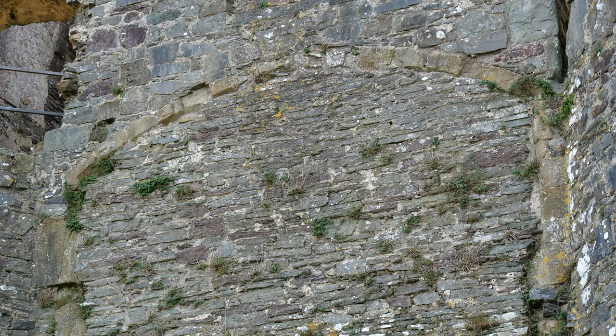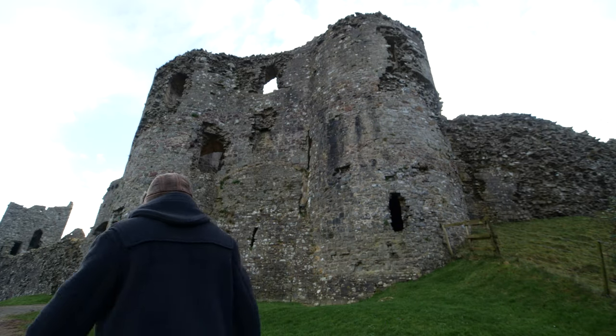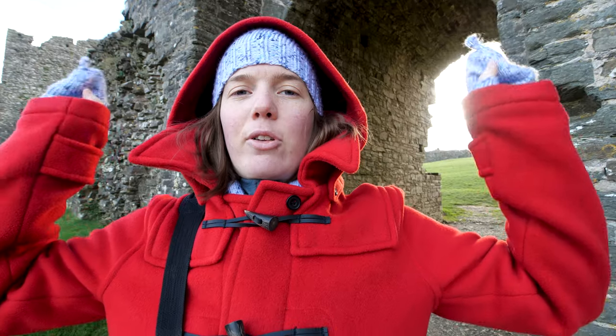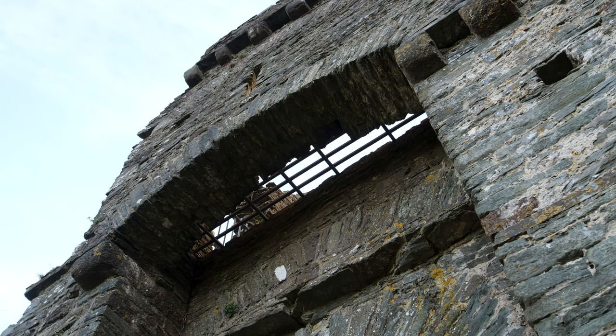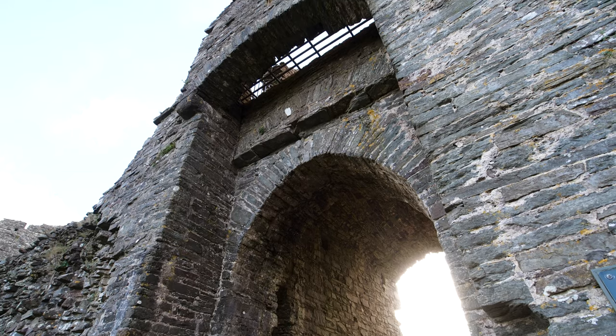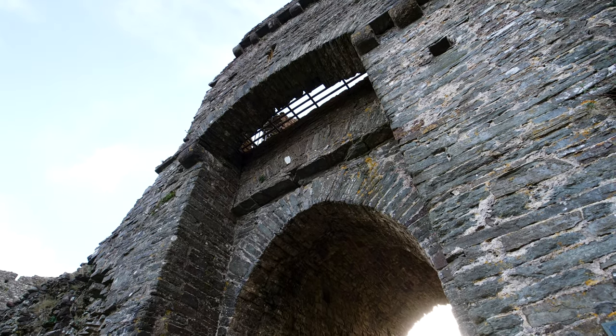You can quite clearly see the arch up at the top. Maybe that's just me, but I find that fascinating. Behind me you can see the current entranceway and above you can see where the gate would have been. Of course there's no gate there now, but there are all the holes and marks to show where the gate once was.